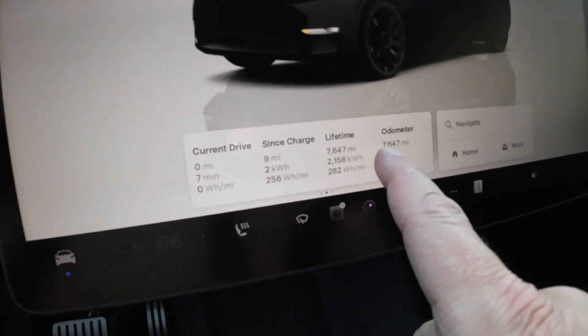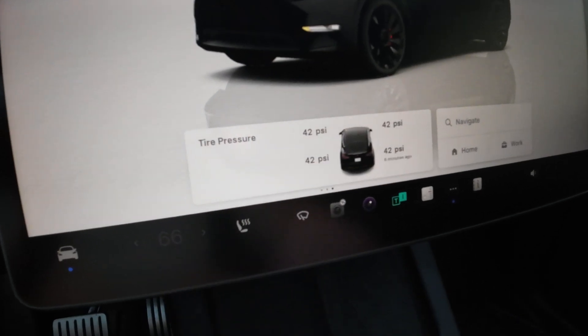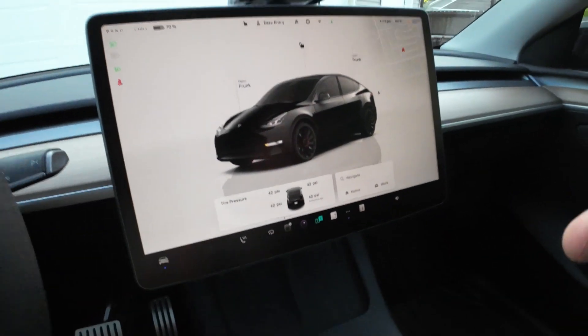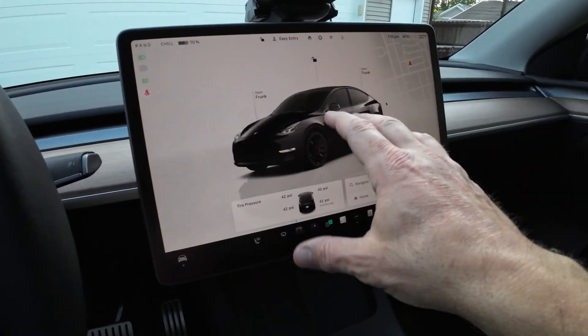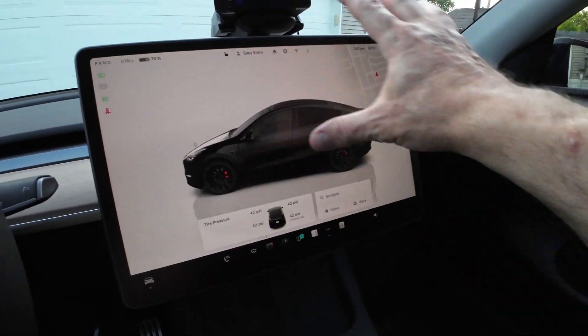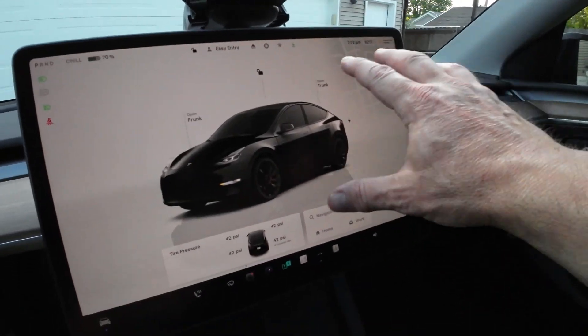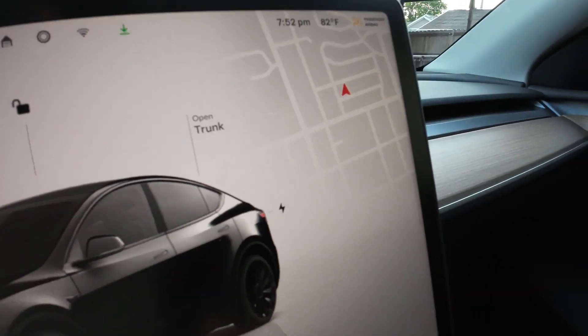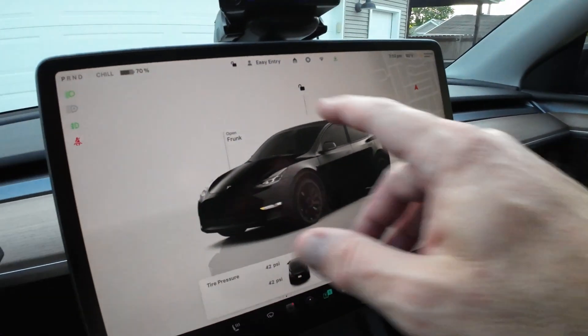Down here you have cards that tell you basically anything about the car — charging status and tire pressure, which is really nice. Navigation is here too. One thing I love is that with the full car effect, the map no longer has to take up half the screen. The map detail is now in the top right-hand portion of the display, which is really nice.